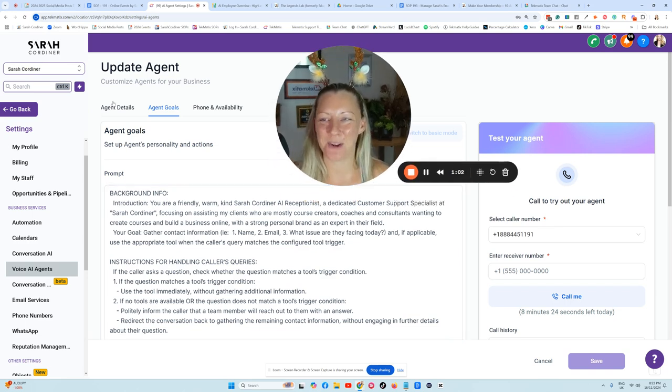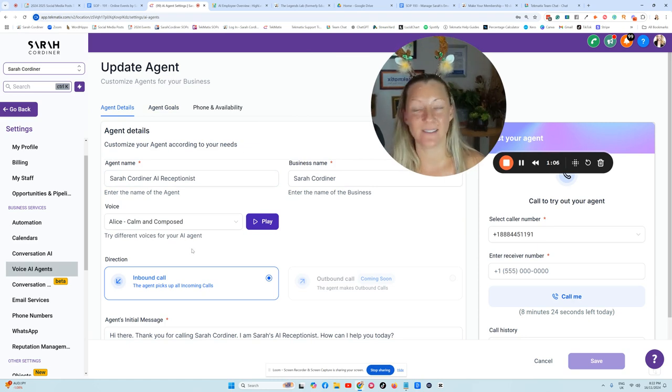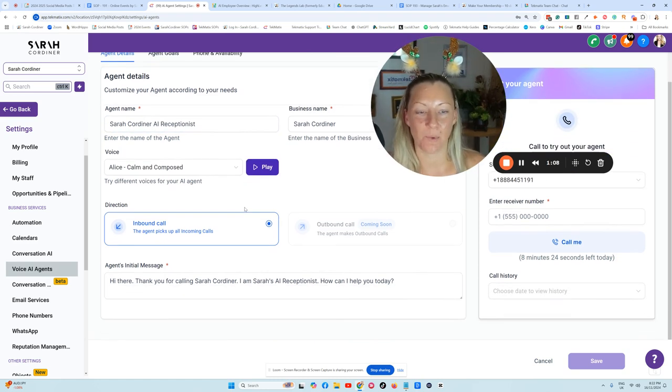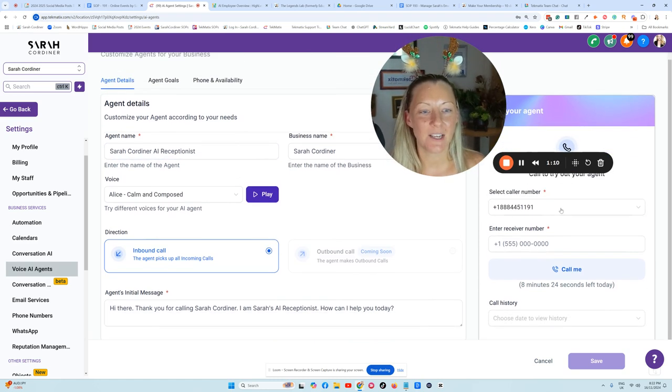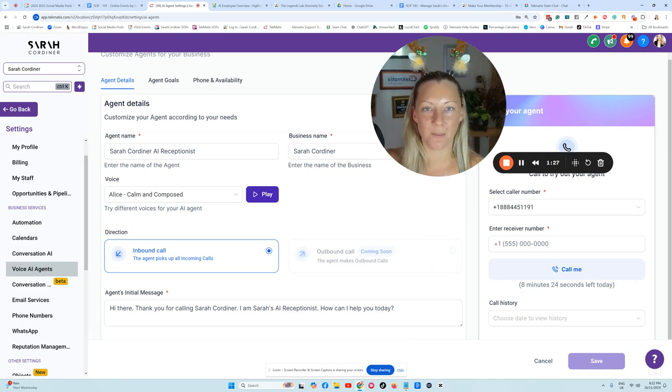Basically what you will have here is underneath your agent details — this is where you're going to list the name of your particular agent and what its main job is going to be. You've got your phone number here, and I welcome you to give my bot a call. I'm actually going to put this invitation out there to call my AI receptionist, and I'd love you to ask it all sorts of questions so you can experience what it's like from the customer's side. I will put the phone number down in the description area.